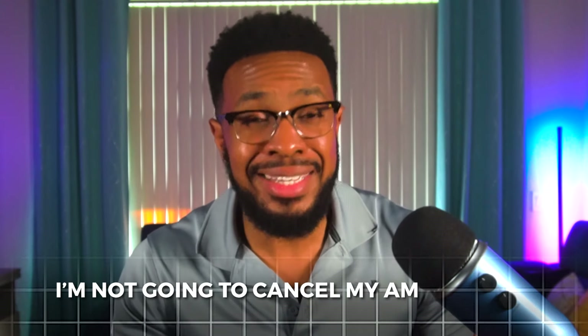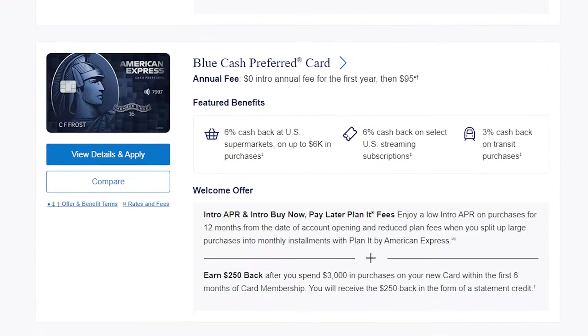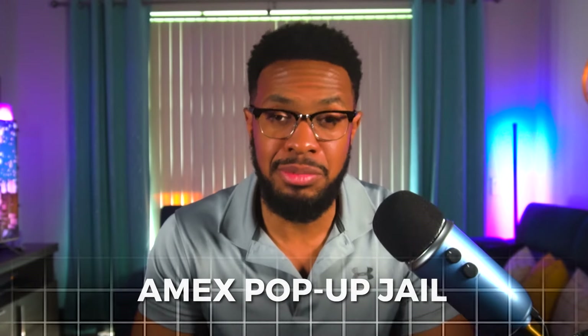I'm not planning to cancel any of my Amex cards, which is a sentiment that has become a bit popular as of late. I'll be doing the opposite — the goal is to use my Amex cards as much as possible to ensure that I am released from Amex pop-up jail the next time I apply for a credit card from American Express. So let's get straight into it.